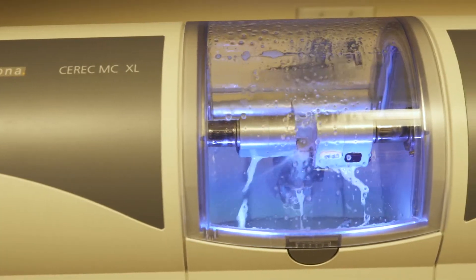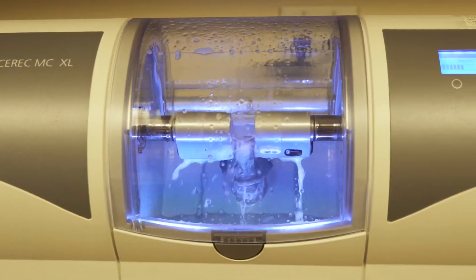The alternatives to CEREC used to be that we would prepare the tooth, we would then make a temporary crown, we would take an impression — which is that gooey, goopy stuff that would slip down the back of your throat and everybody hates.